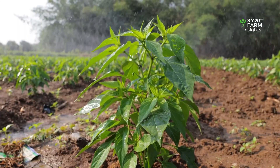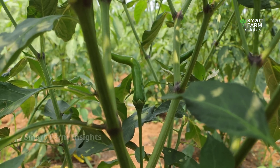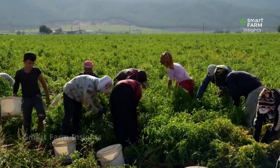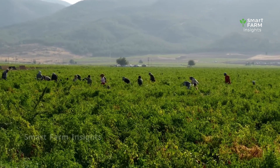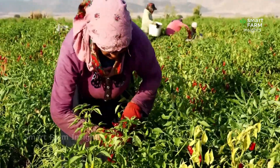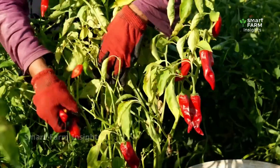After 40 to 60 days, the plants begin to flower. Pollination takes place, and within two weeks tiny fruits emerge. Over the next 20 to 30 days, these fruits grow and reach the harvest stage. For chilies intended for processing, farmers allow the fruits to ripen fully and turn a deep red color. This stage ensures the peppers are rich in flavor, heat, and suitable for long-term preservation.